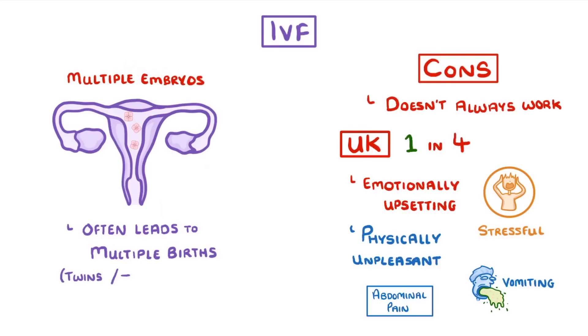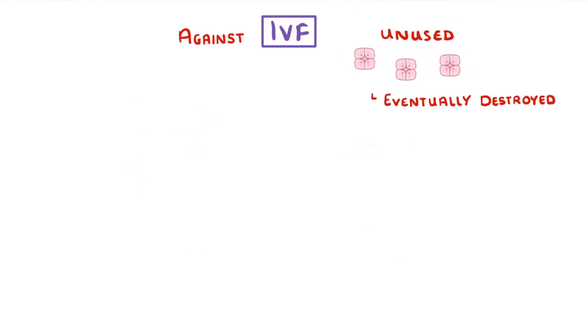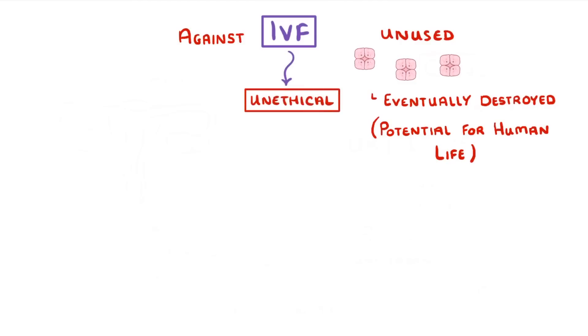Just like with natural multiple births, this gives a much higher risk of complications like miscarriage and stillbirth. Something else to be aware of is that some people are against IVF in general because it often results in unused embryos that are eventually destroyed, even though they had the potential for human life — so some people think the whole process is unethical.